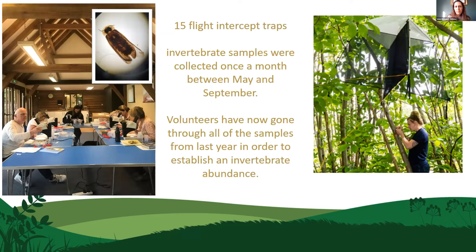For the invertebrate surveys, we've installed 15 flight intercept traps — five per treatment area. We collect samples once a month from May to September, when invertebrates are most active. We have an army of volunteers working their way through all of the samples so that we can establish what the invertebrate abundance is for the site.